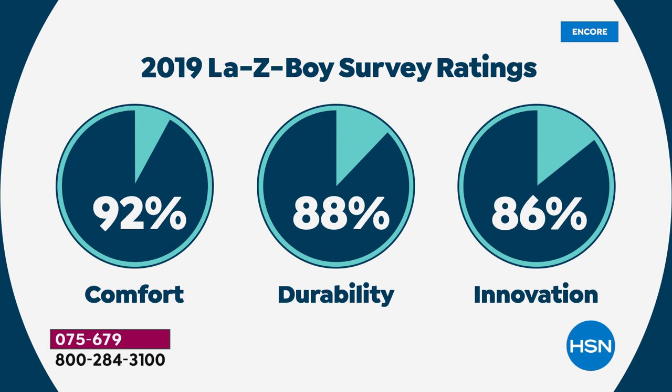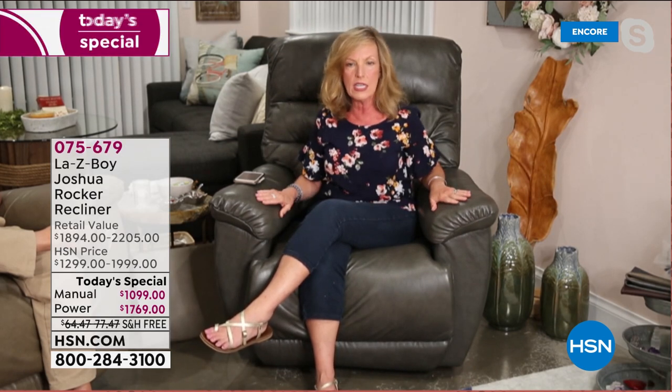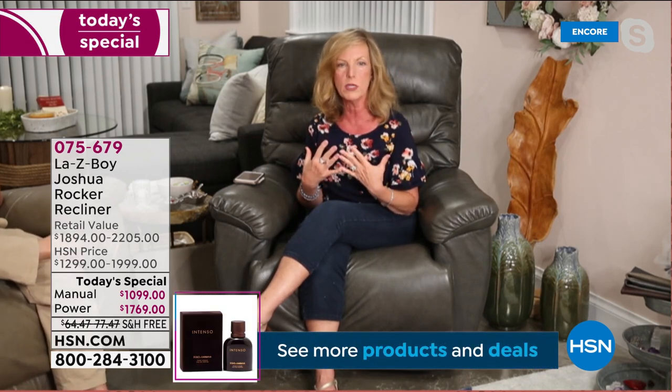In our surveys, 92% of those who purchased say we give them the comfort they expect, durability is 88%, and customers always talk about how Lazy Boy always has something new. It is the most well-known furniture brand in the United States. 88% of our customers recommend our product to friends and family. 87% say Lazy Boy helps them relax. 82% say we meet and exceed their expectations.